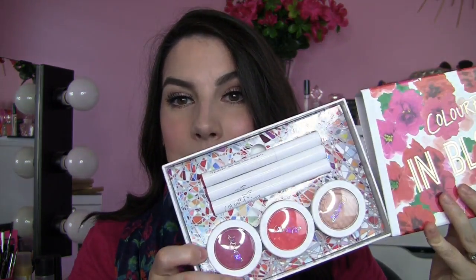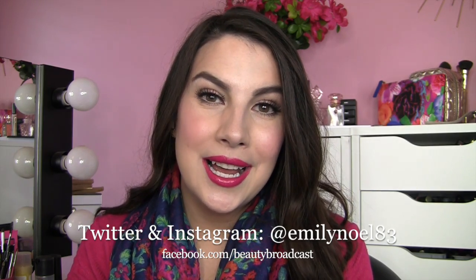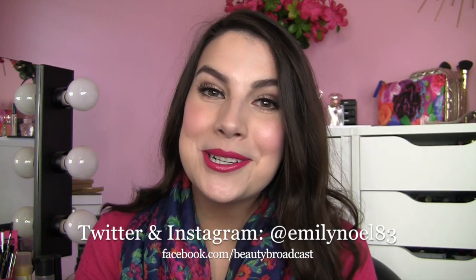That's my ColourPop haul. All in all I'm really happy with what I got, but the things that really knocked my socks off were from the In Bloom collection — the highlight, the two blushes, and the three lippy sticks were just really really nice. Thank you so much for watching my first ColourPop haul. I'd love to hear what your favorite things are from this line — please give me your suggestions and recommendations, and I'll see you guys next time!